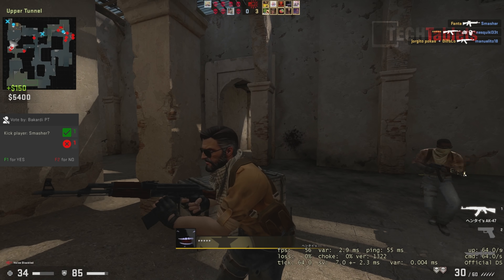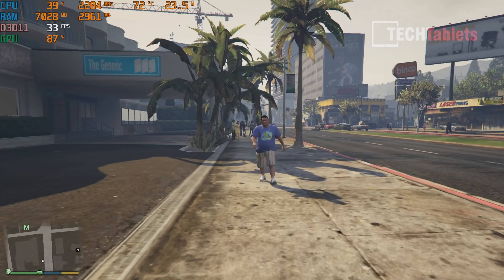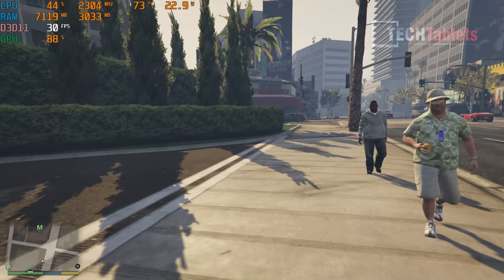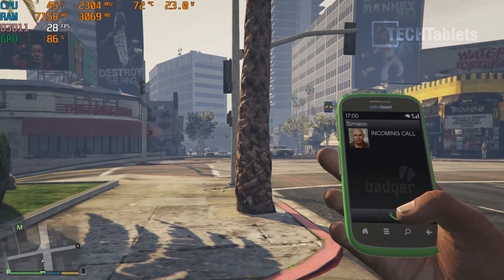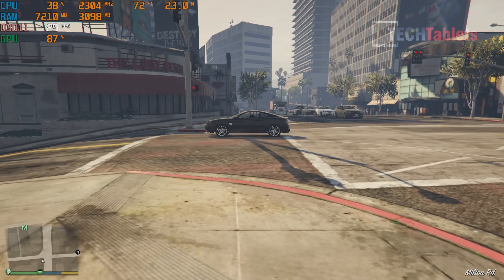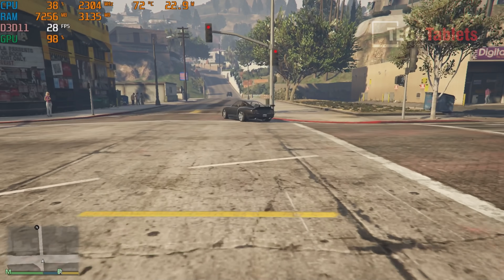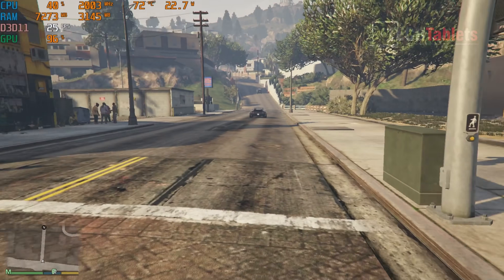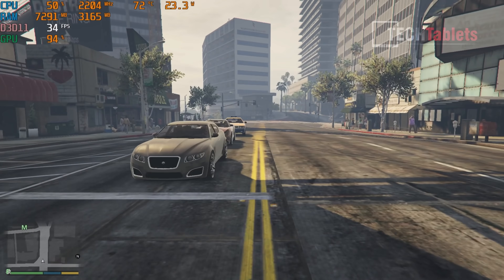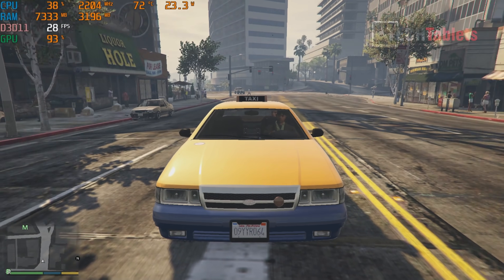In GTA 5 at 1080p with normal settings, it doesn't even reach 30 frames per second - it's too demanding. Dropping to 720p gives around 40 frames per second, making it semi-playable. The Iris Plus graphics simply cannot achieve 60fps in this game.